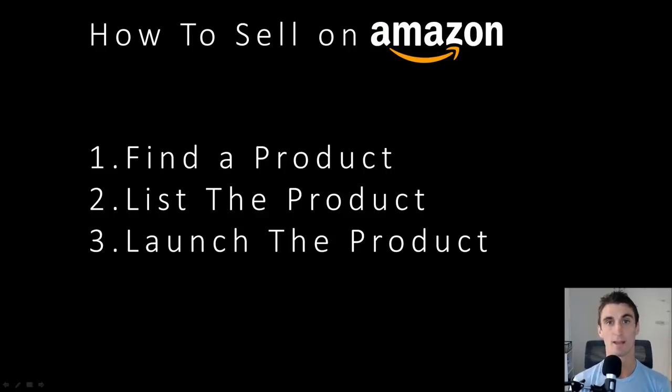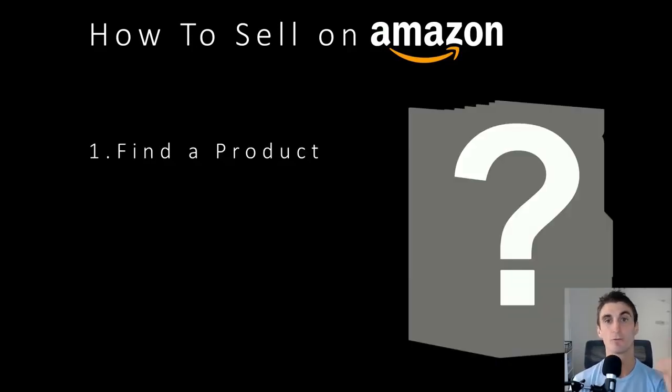There are three steps to selling your product on Amazon. The first step is to find a product. Amazon is the world's largest marketplace where people go to buy and sell things. In this video, I'm going to tell you how to find a product that people want to buy, how to manufacture your product — basically all the tips and tricks I have on how to find a winning product to sell on Amazon.